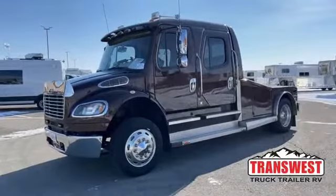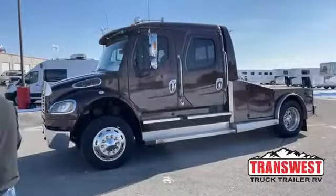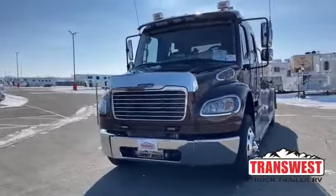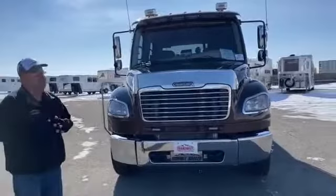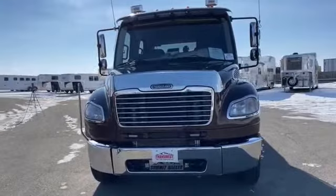This is a 2016 Freightliner M2-106. The conversion is Summit Hauler. This truck has just a little over 83,000 miles. I know a lot of people comparing these trucks are also kind of in the market for a pickup — they just want a vehicle that's going to be safe to tow and last a long time. Well, this is the safest towing vehicle on the market, and I'll prove that throughout our video today.